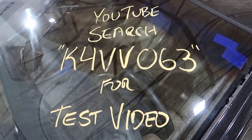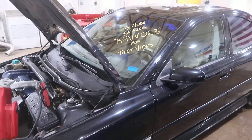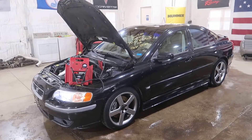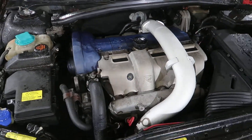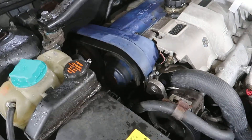Welcome to J&J Adorek's test video for K4VB063. This is a 2004 Volvo S60R with a 2.5 liter turbo under the hood. It's running well given that it's got almost 200,000 miles and it's missing the side cover.